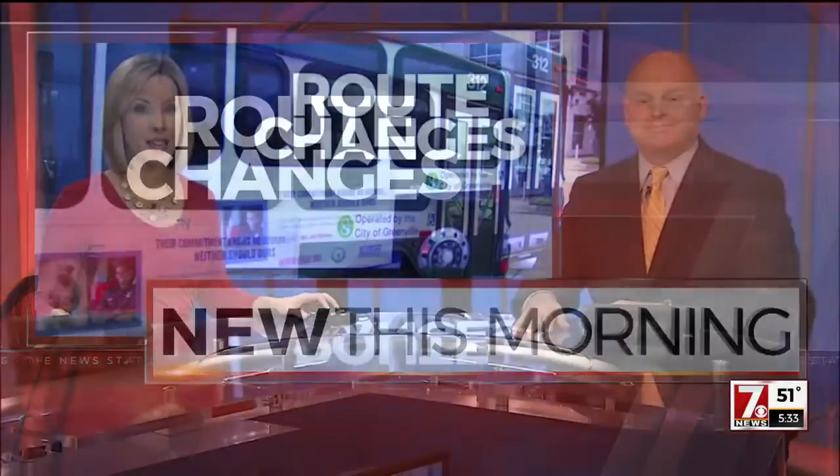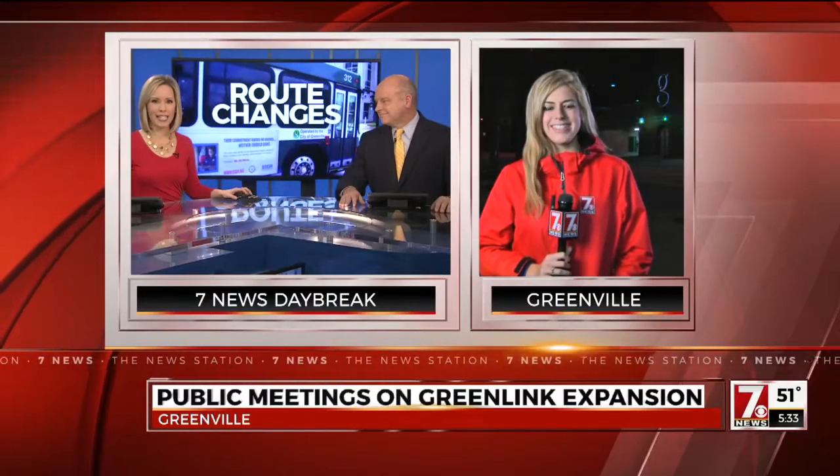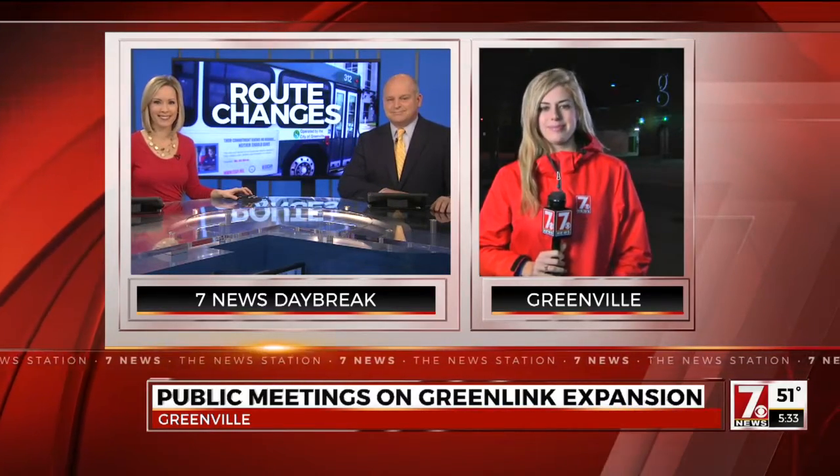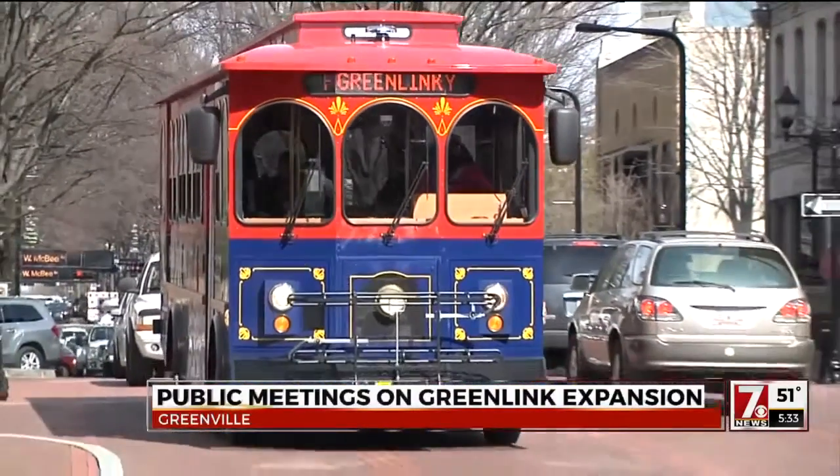New this morning: Greenville is getting new trolleys and they're trying to figure out the best routes to take through downtown. The proposed routes will take you outside of the Central Business District to show off more of Greenville. Katie Solt is live from the Greenlink Center downtown. The plan is to add two new routes that will open as early as June, all being done to highlight the growing arts and tourism going on in Greenville.